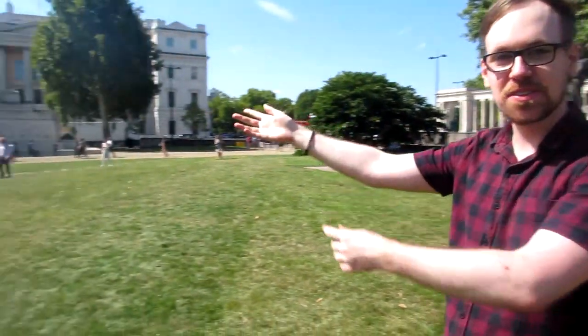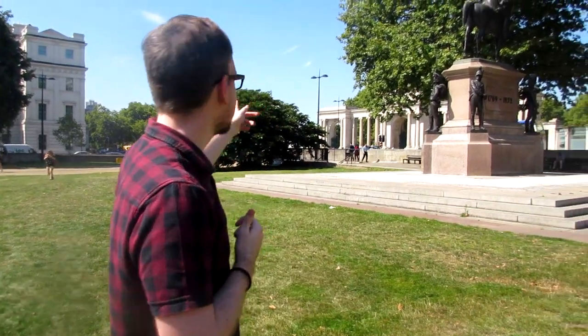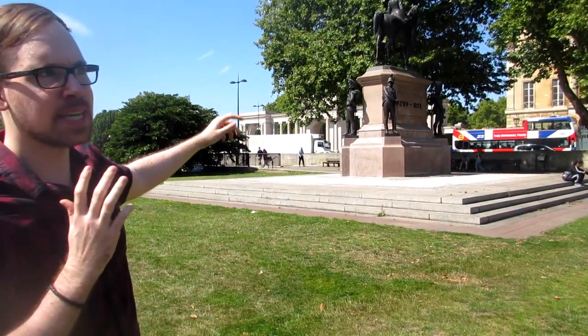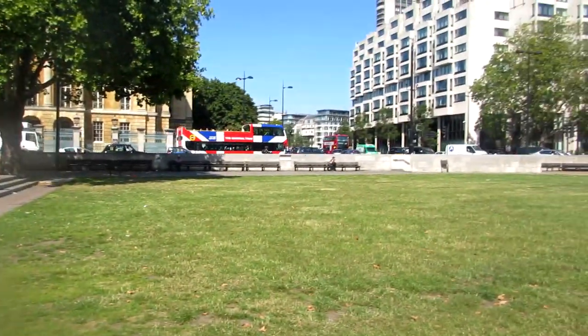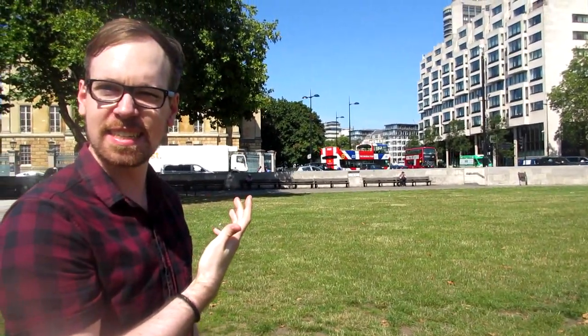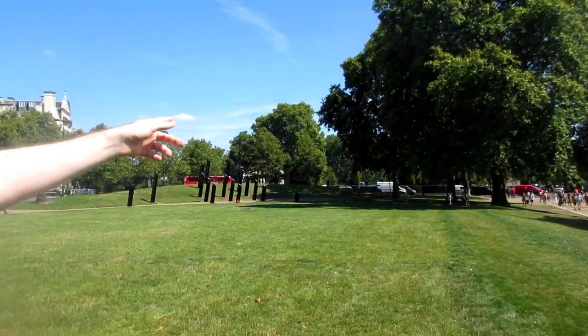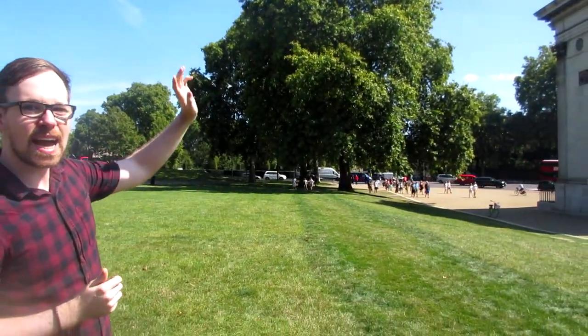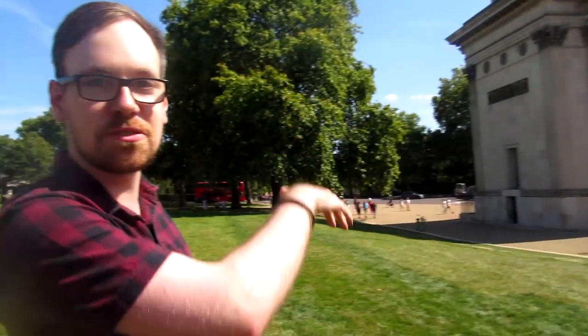So we are going to take a look at Belgravia, which is located over there. We're going to go down that street in a moment. To the north of Belgravia is Hyde Park. Over there is Mayfair, another affluent area of London. Over there is Green Park, and behind Wellington Arch is the Buckingham Palace garden — so that's where the Queen lives.